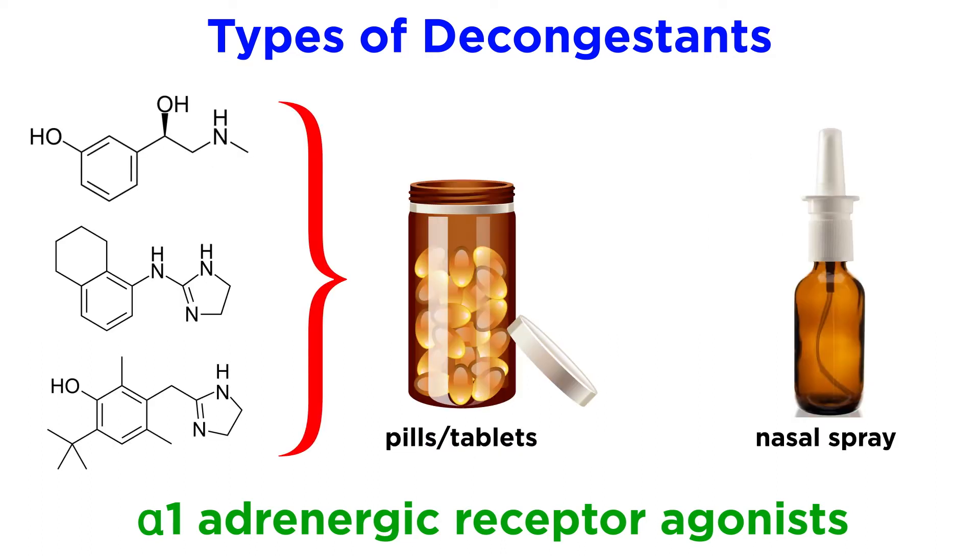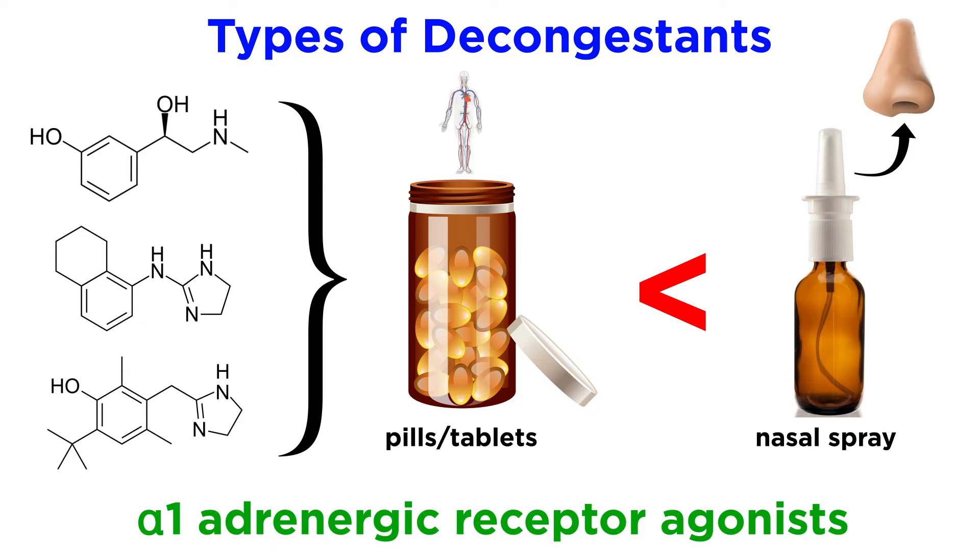These drugs are typically taken either orally or in the form of a nasal spray. In general, it could be argued that nasal sprays are superior in this pharmacological context because they increase the local delivery of the drug, thereby reducing any systemic effects that would occur with oral administration and subsequent distribution throughout the body.